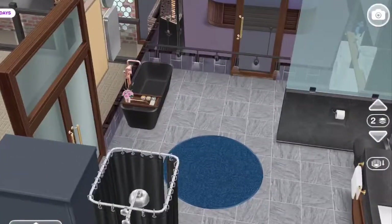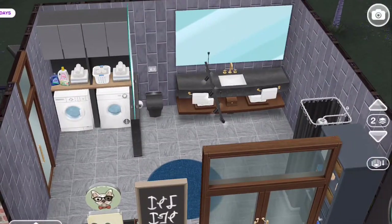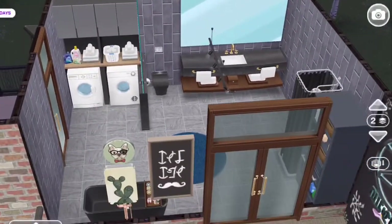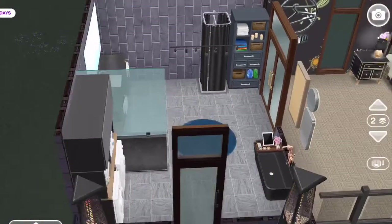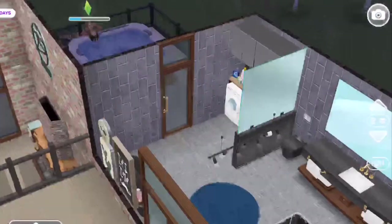Here is the bathroom, and I also made it into a laundry room. I am really liking this — I think it's really cute.